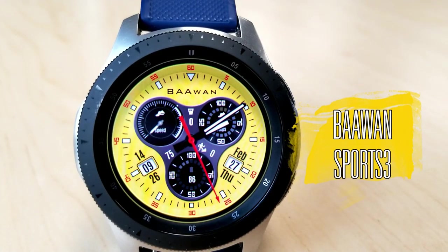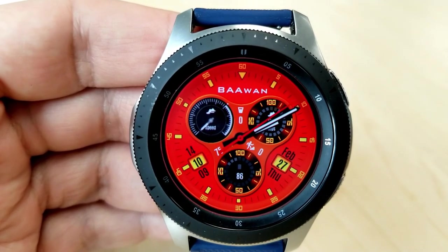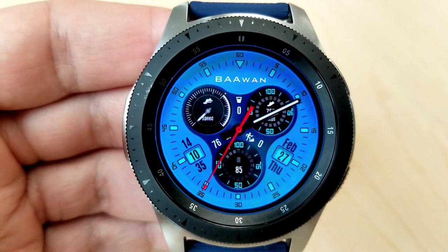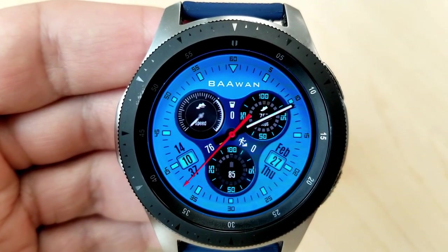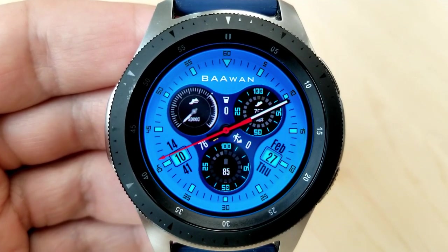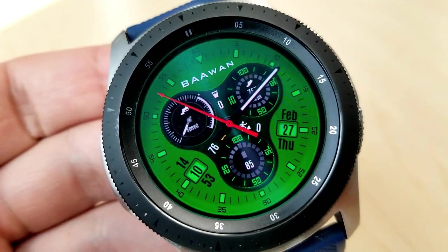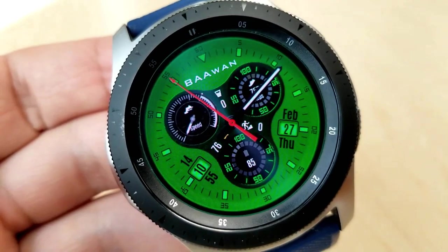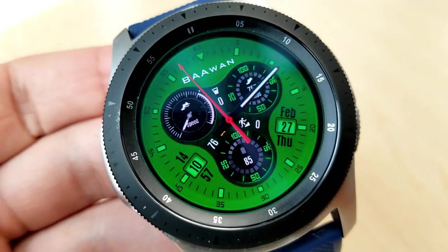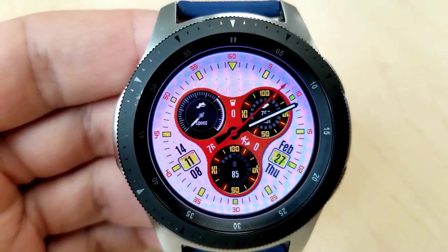Changing things up, here is a free watch face from a brand-new developer on the show, and I have to tell you, I am absolutely loving this design. It definitely has a very sporty look and feel to it, and with the configuration of those dials in the center along with several bright colored theme variations, I think this face also has a great racing style to it. Overall it's a really attractive and well-designed face.